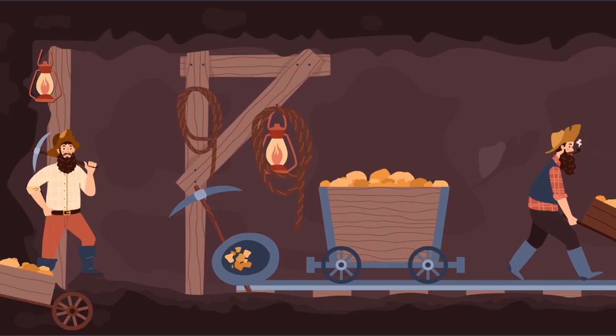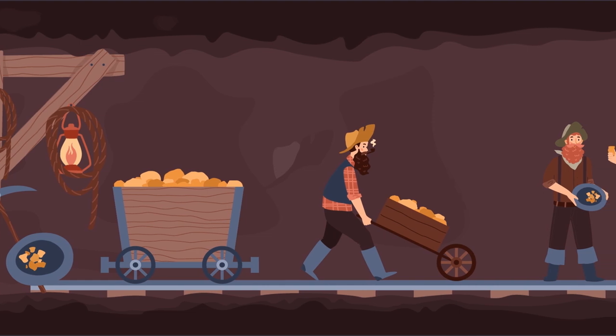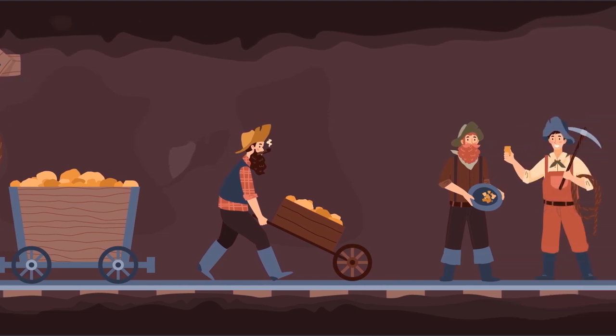Brownstones were actually affordable homes when they were first built, largely because improved mining technology at the time made brownstone a more affordable building material than granite, limestone, and marble. Today, however, buying a brownstone is expensive. They are admired for their spaciousness and for being located in walkable, highly desirable urban areas.